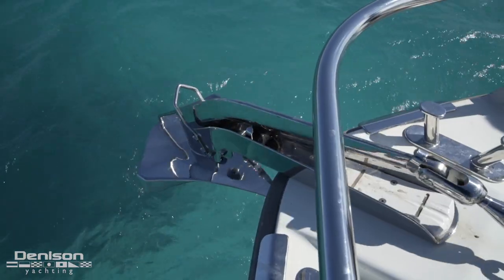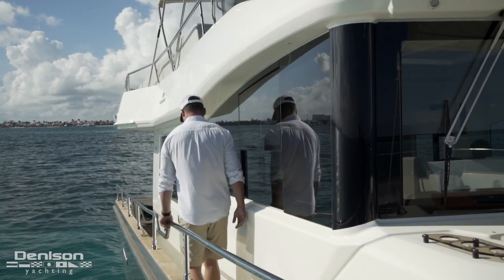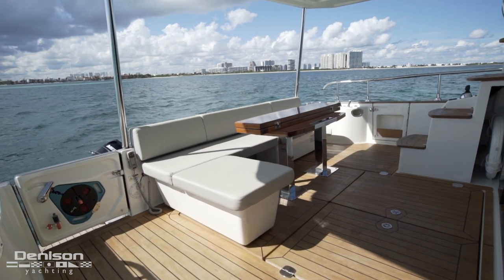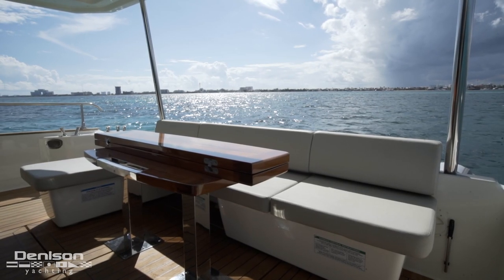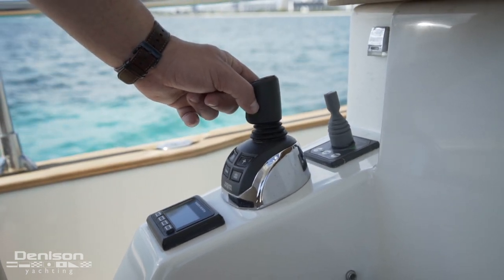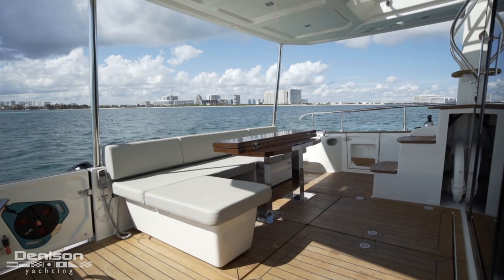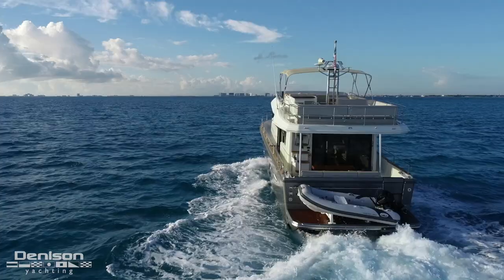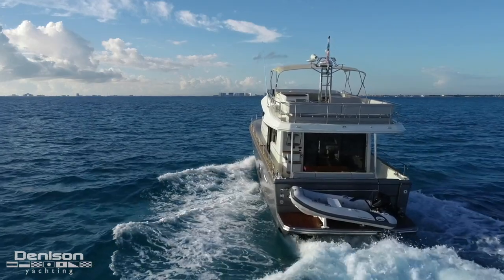Another space you'll find yourself spending a lot of time in is here in the cockpit. Anchoring this space is a beautiful varnished teak tabletop, serving as another option for dining with the family on board. On the port side, we have our cockpit docking station, complete with Volvo engine display and bow thruster. Nearby, we have our boarding door, storage underneath the steps and seating. To starboard, we have another boarding door that leads us down to our hydraulic swim platform, acting as your primary tender storage and direct access into the water.